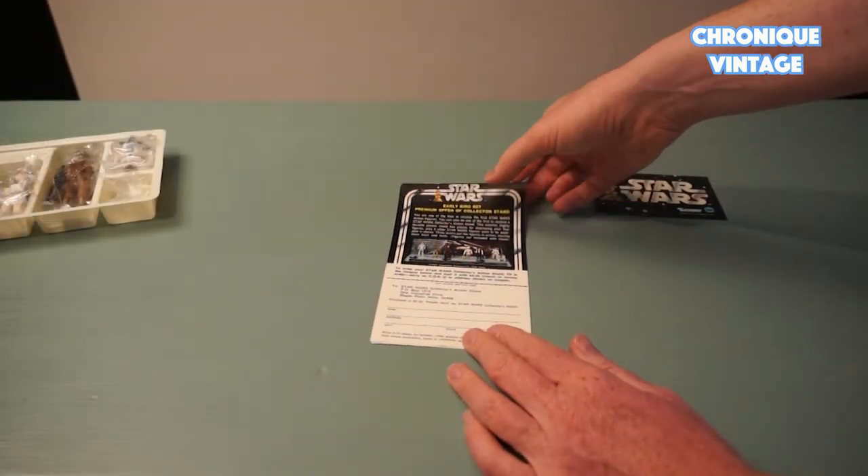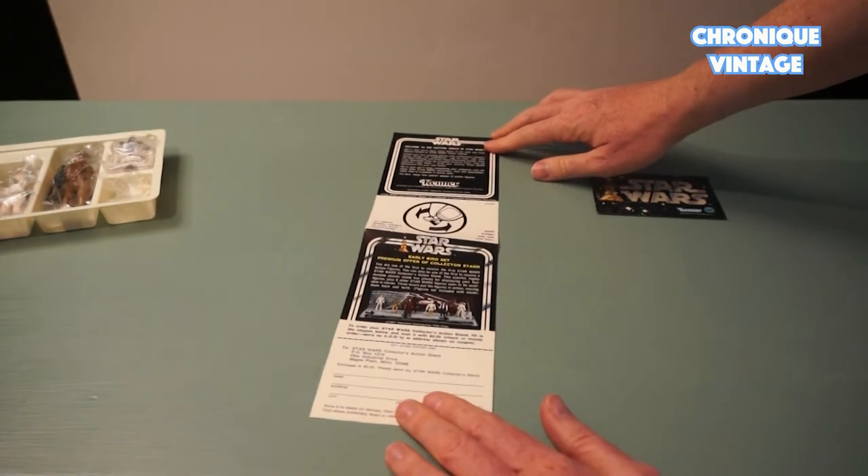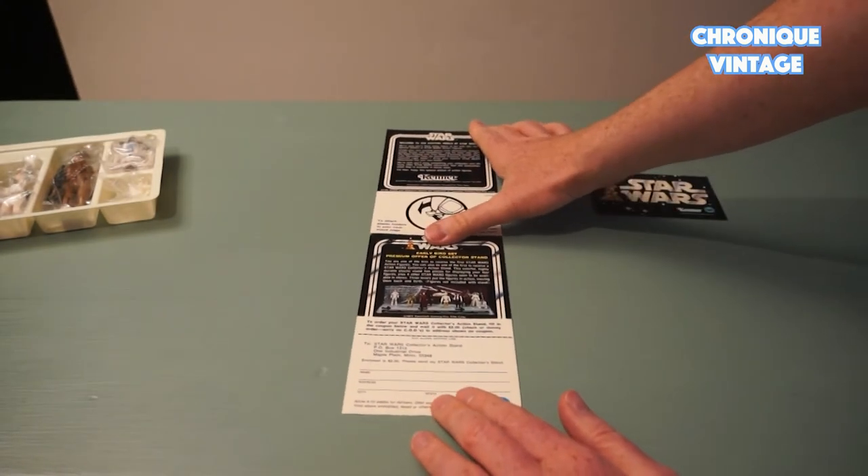The instruction sheet shows how to place pegs into the display stand. The opposite side shows a new display stand promotion.